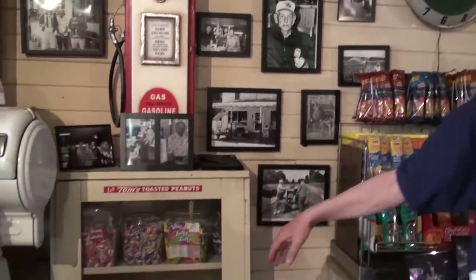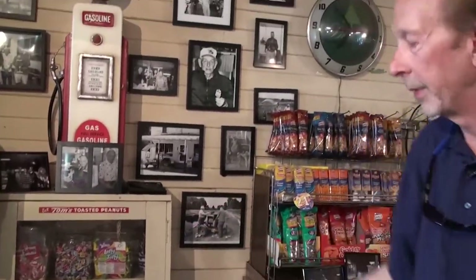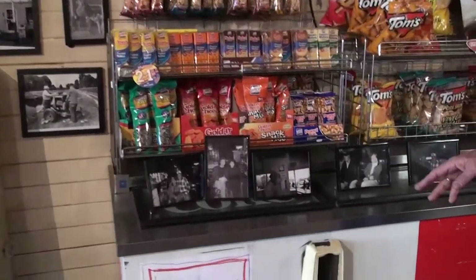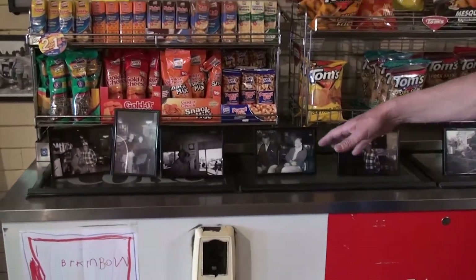Old candy case here — Tom's candy case. The kids have been in here and got candy out after 40 or 50 years maybe. There are a lot more pictures here — too many to mention personally — but a lot of pictures of friends and family.